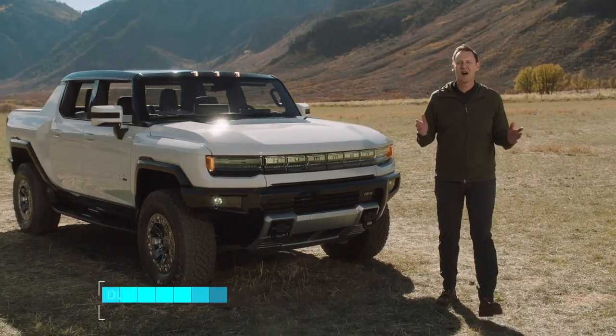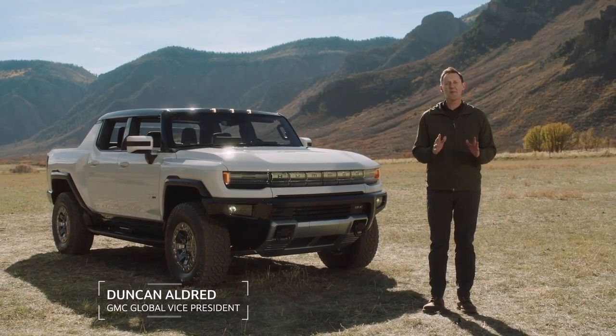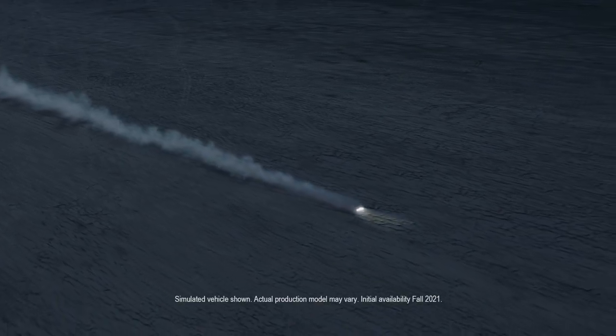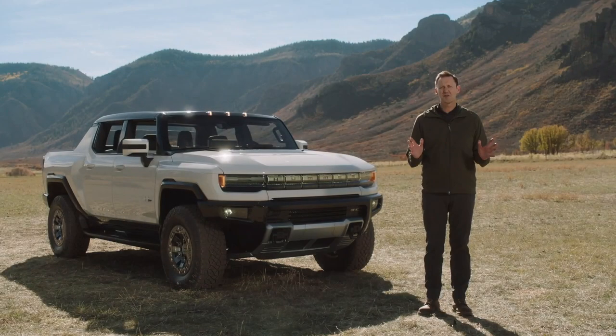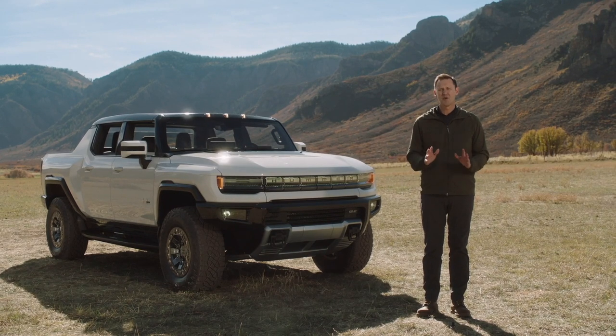Welcome everyone to Gateway Colorado, a gorgeous part of the country that is also one of the world's premier off-roading meccas. We hope you tuned in last night to the video reveal of our all-new revolutionary GMC Hummer EV, a first-of-its-kind super truck developed to forge new paths with zero emissions.